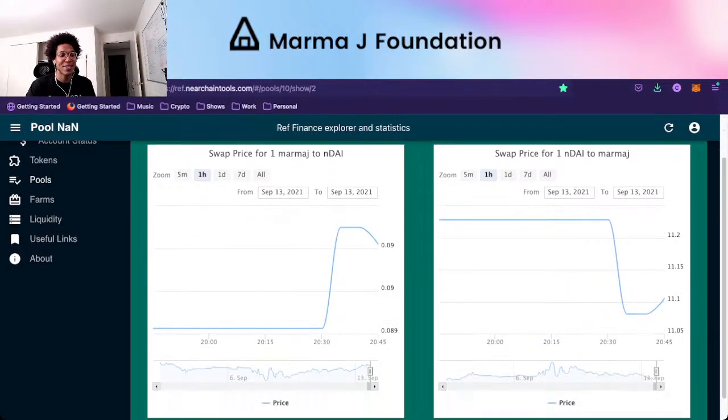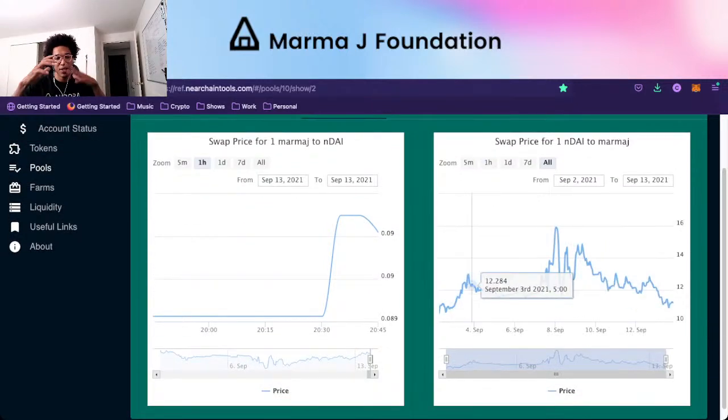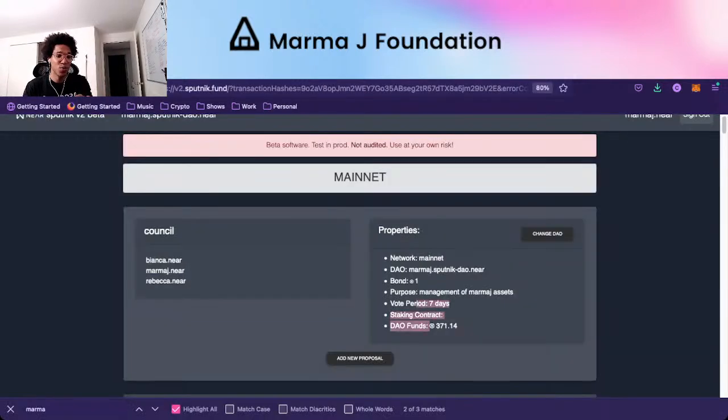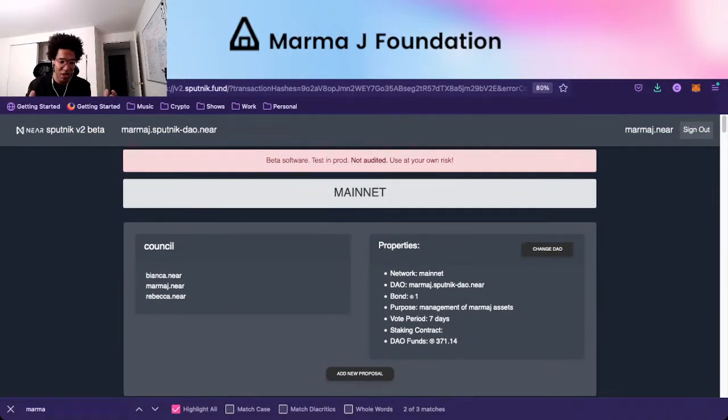We've seen clearly that there's volatility in the MarmaJay token, especially on the DAI pair. The idea is if we, as a foundation, are running our own trading bot earning DAI and putting that DAI back into the DAO's funds on a consistent basis, we could have some funds allocated where those who are submitting proposals might be able to earn extra rewards and we might be able to support our community continually that way.